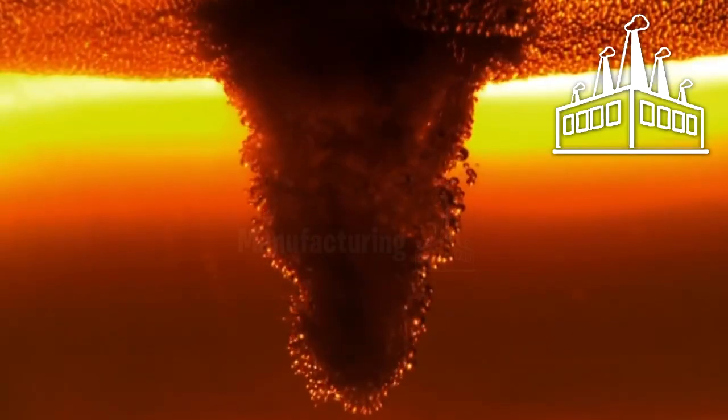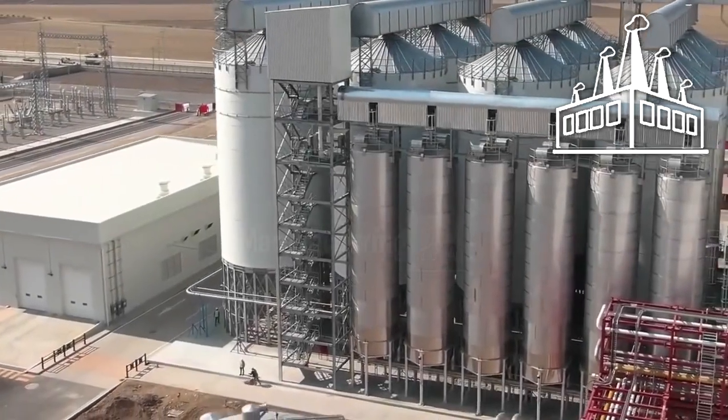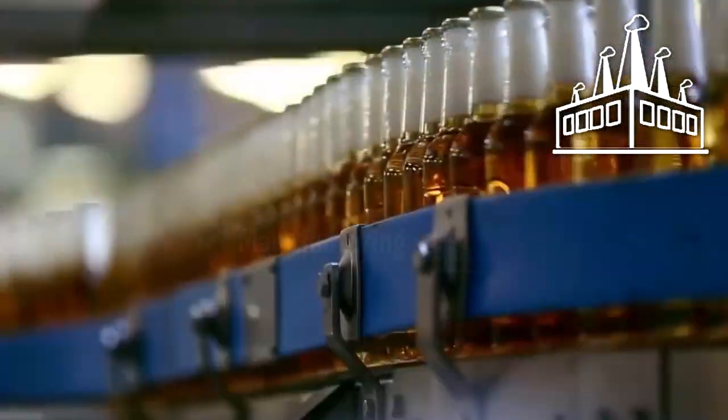Most beers are essentially composed of four ingredients: barley, hops, yeast, and water. This factory in Zacatecas produces 20 million bottles of beer a day.